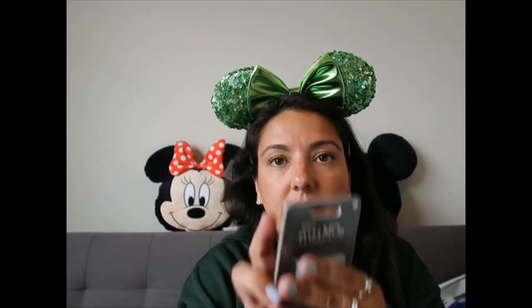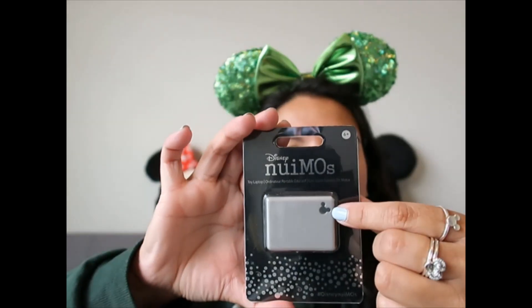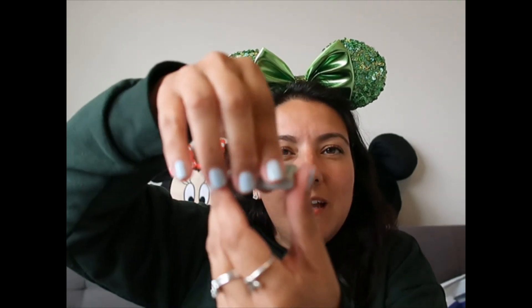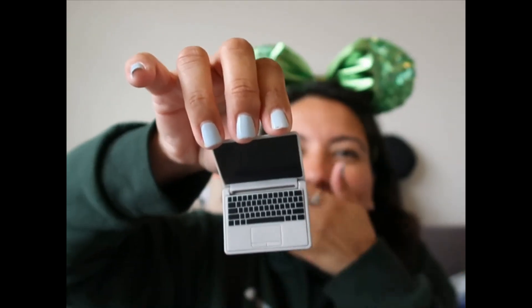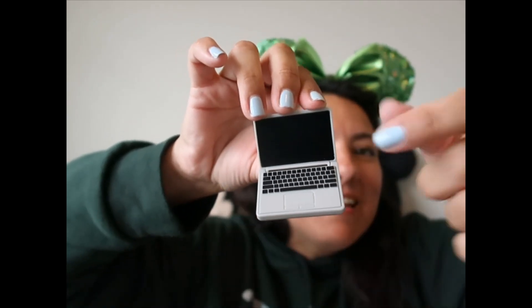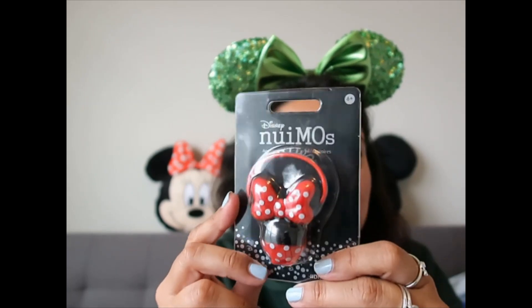I have some accessories for my Nuimo, starting with a laptop with a Mickey on the corner. I'm not sure why I bought it, but it was just so cute. I'm opening it now to see if the laptop opens up — oh my gosh, that is so cute! I think I want to put some Disney stickers inside, like Mickey and Minnie kissing.